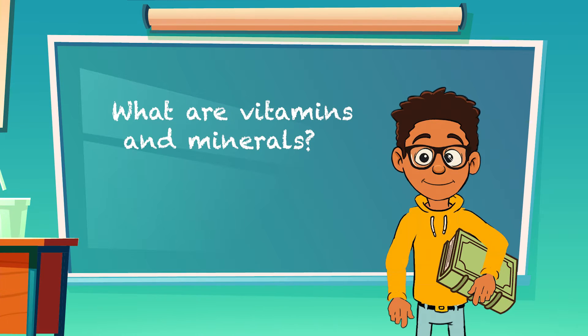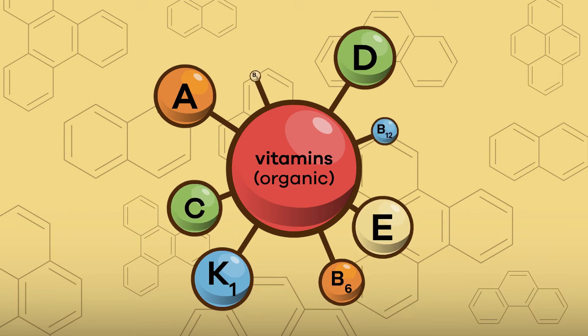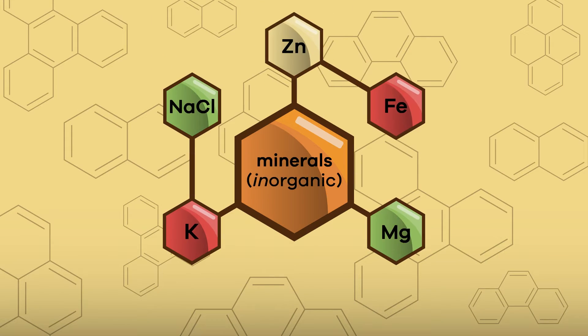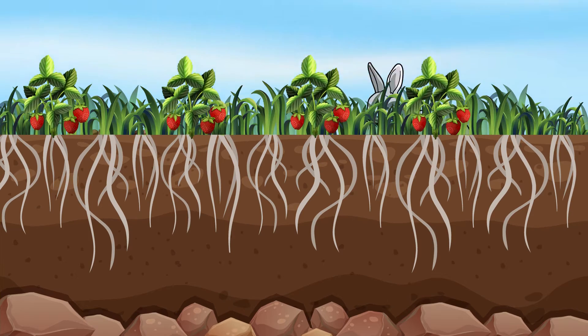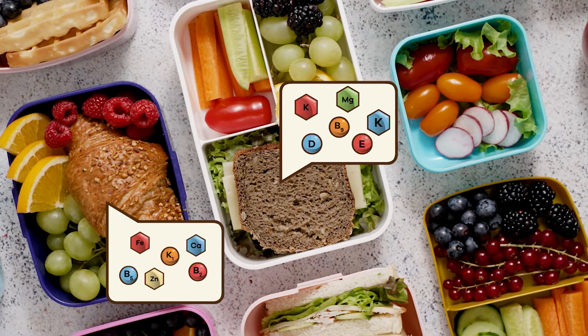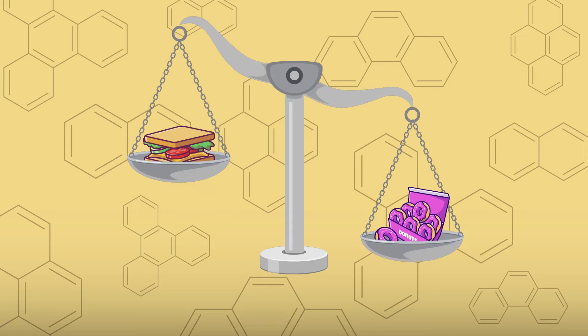What are vitamins and minerals? Vitamins are organic substances, meaning they are made by plants and animals. Minerals, on the other hand, are inorganic — that means that minerals come from the soil and from water, are absorbed by plants, and then eaten by animals. Most of the vitamins and minerals you need are found in the foods you eat every day, but not all foods are created equal.